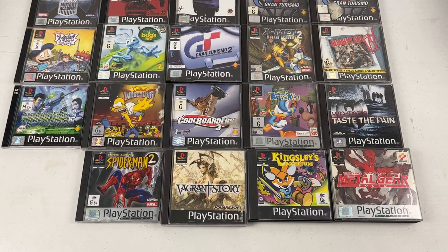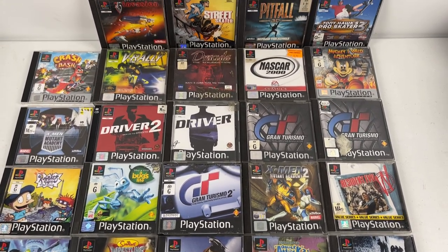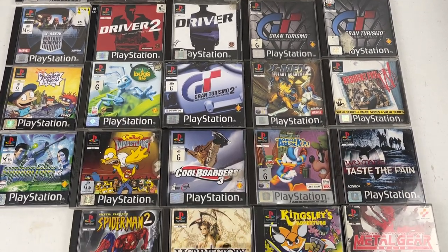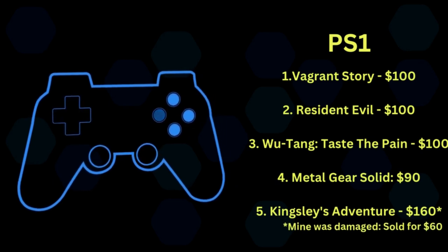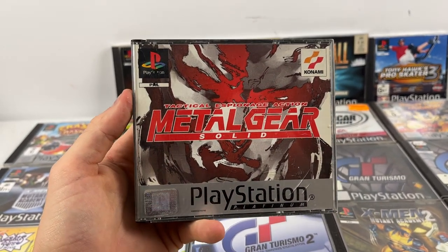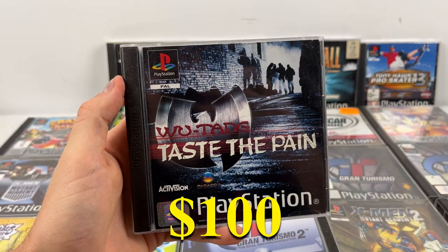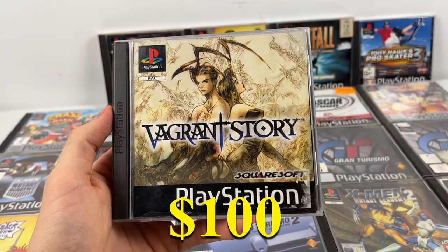We've got the PS1s to have a quick look at — 32 of them. It's one of the best categories I love to sell, with a total value of $1,400. I was able to list all of them. Kingsley's Adventure is at number five — it had a deep crack in the disc but still sold for $60, and goes for about $160 in good condition. Metal Gear Solid and Special Missions are worth about $90 each. Wu-Tang Taste the Pain is about $100, Resident Evil is $100, and Vagrant Story can get a little over $100 — that was the best PS1 game.